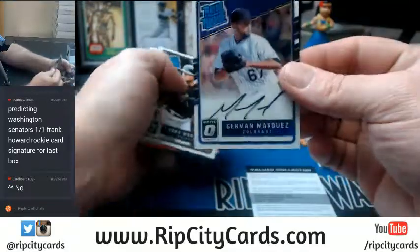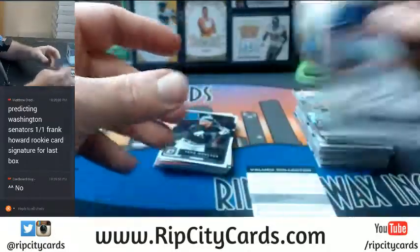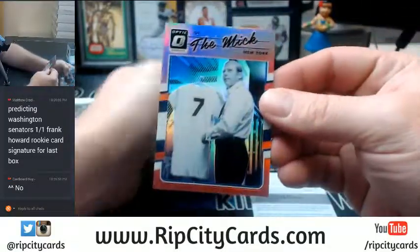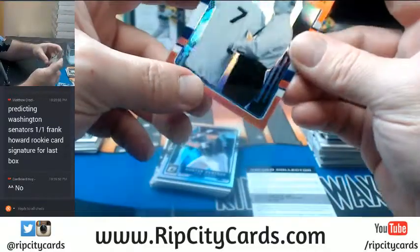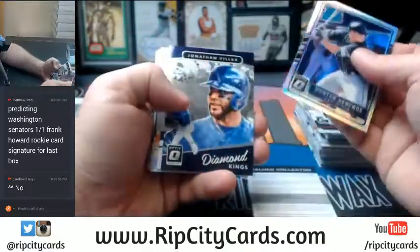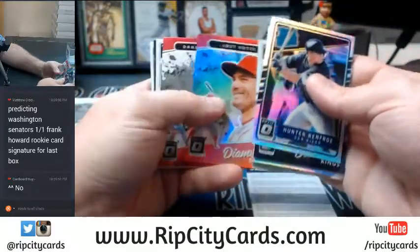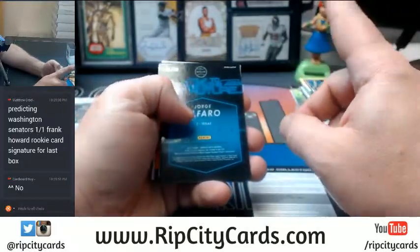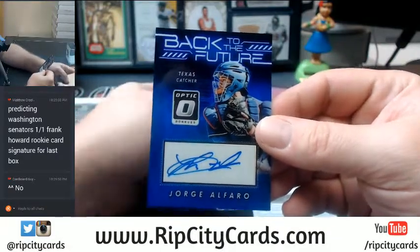German Marquez, Colorado Rockies — autograph card. The Mick, red variation, numbered 56 out of 99. Renfro refractor. Buster Posey refractor. Vato refractor. eBay 1 of 1, one out of 50, Texas Rangers — Jorge Alfaro, Back to the Future autograph.